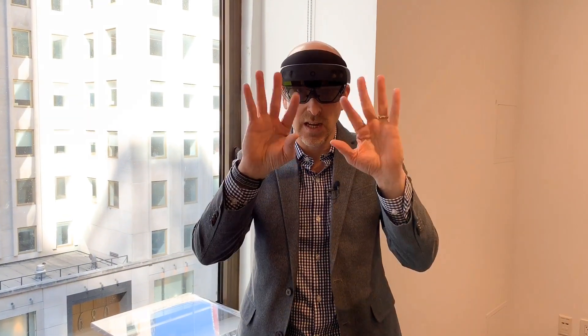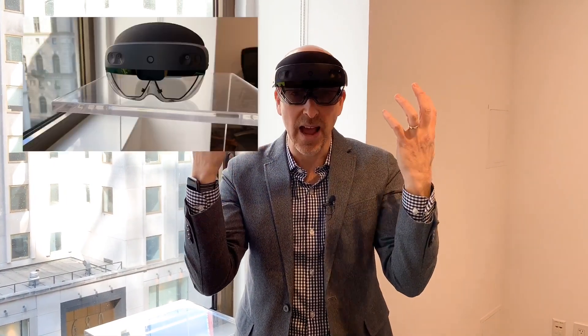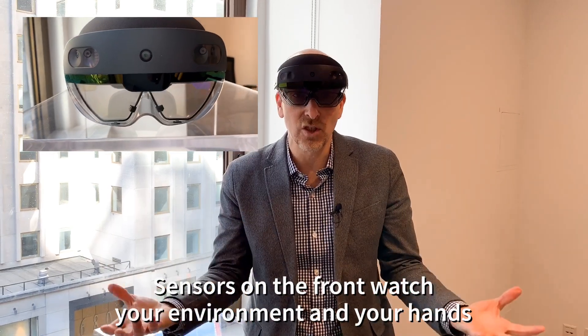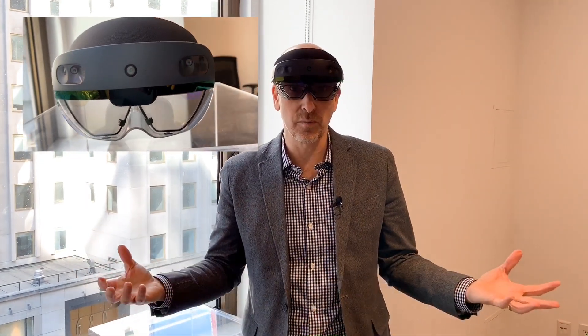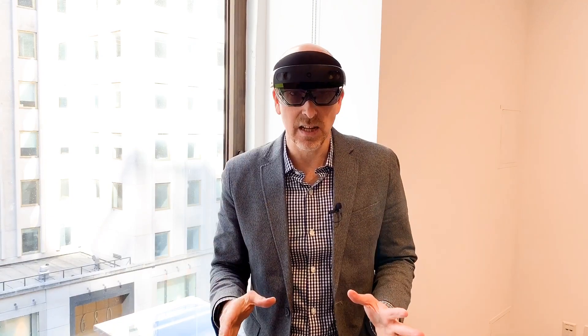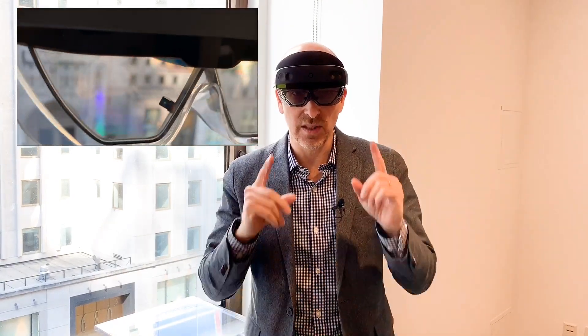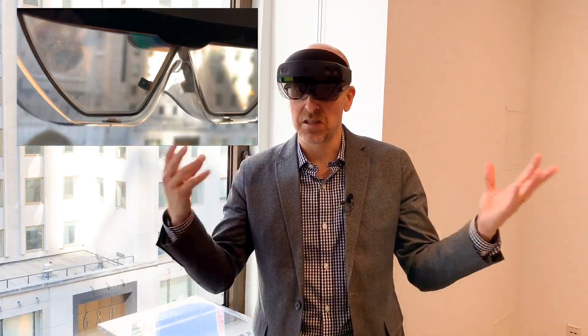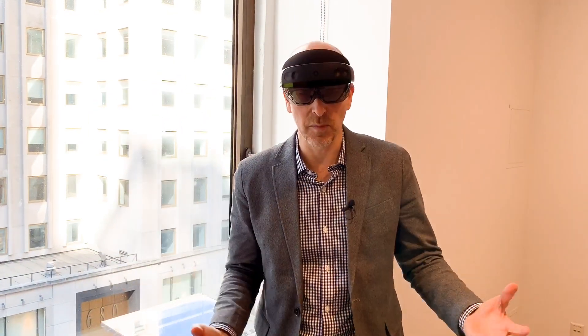Another big change is my hands. I can control things with my ten digits — I don't have to use a remote control. In fact, it doesn't ship with a remote control, though it still works with Bluetooth devices. I'm able to grab buildings, stretch them, and talk and have it listen to me. It had listening before, but it's got five microphones now, including a couple down here, so it's really good at recognizing voice commands.